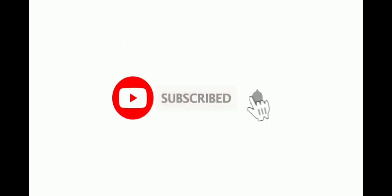Thank you guys — if you like our video, please don't forget to like, subscribe, and share our channel, and press the bell icon so that you don't miss any other updates. Thank you.